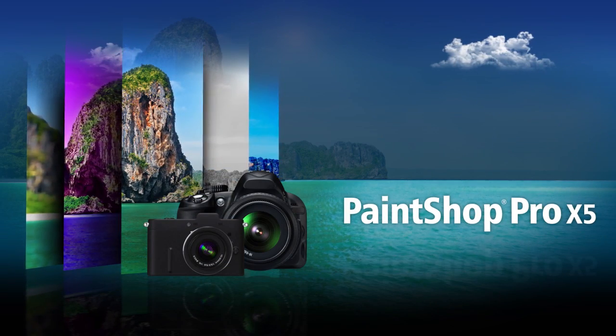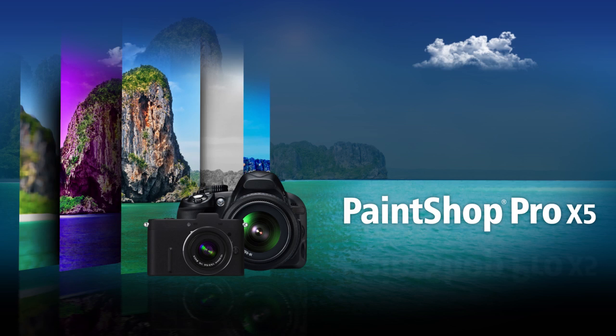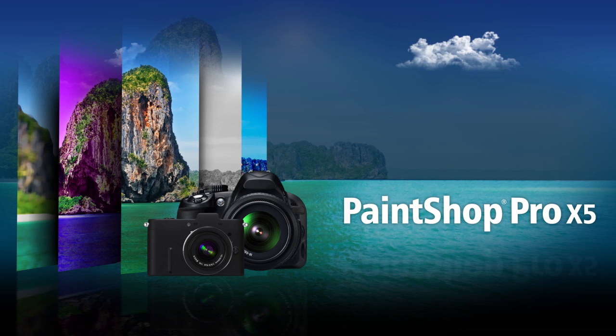With powerful photo editing, versatile creative design tools, easy built-in learning, and incredible social media features, it's all available in PaintShop Pro X5 for easy photo editing and design, and amazing visual results.